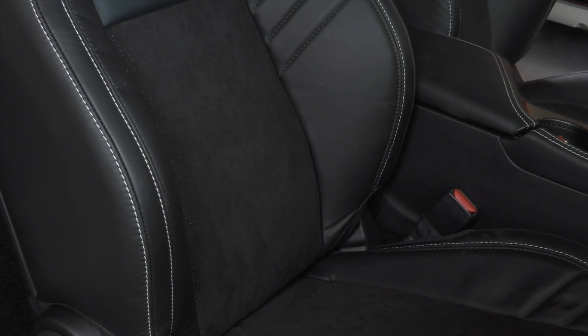That's going to allow the bolsters as well as the suede to help keep the driver and any of their occupants firmly planted in the seat as they go around turns and accelerate with the amount of G's that this vehicle can pull.